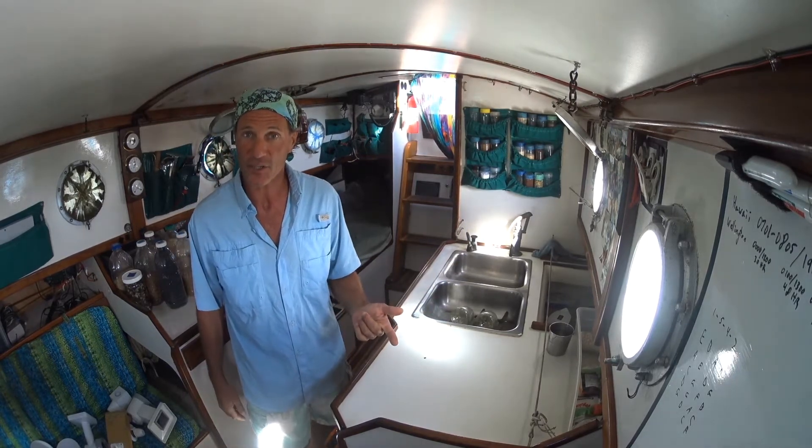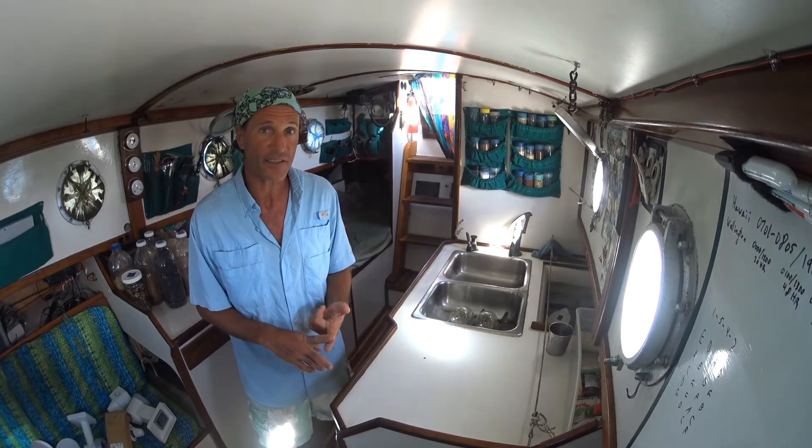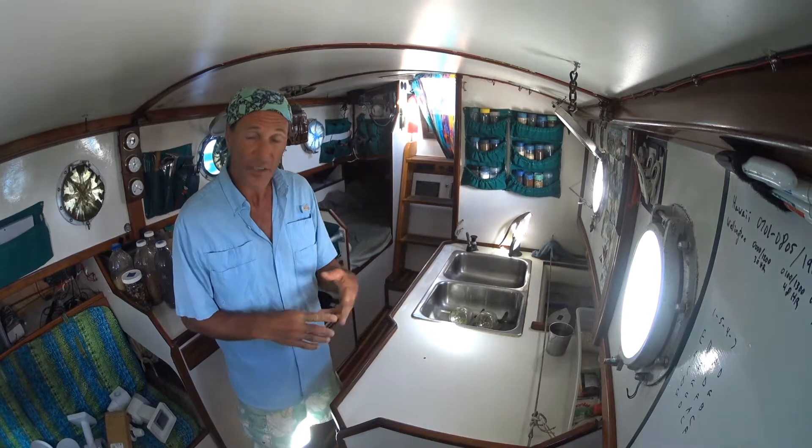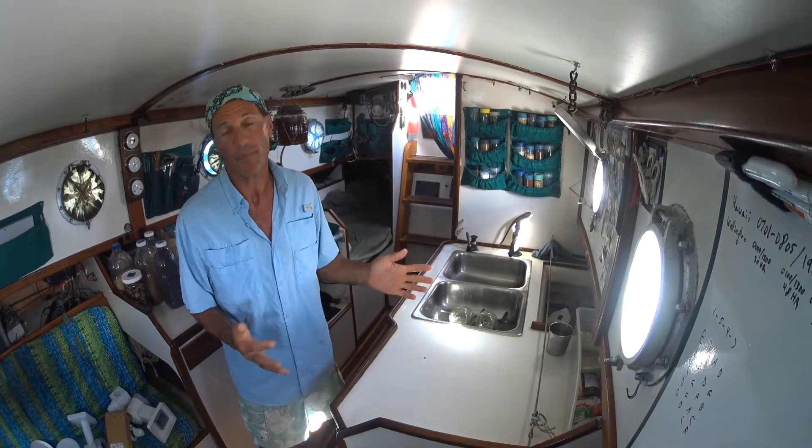First, I'm going to share with you a few ideas to consider and then I'll share with you how this boat is set up to manage those.